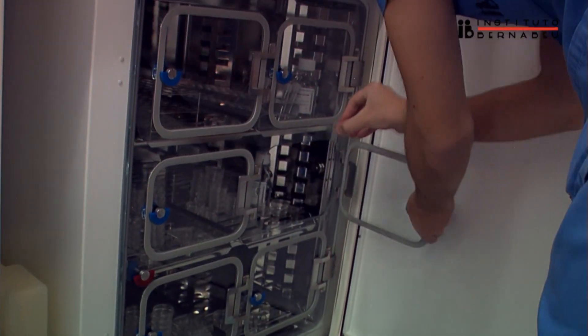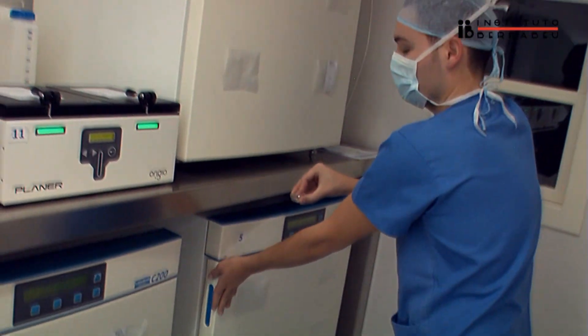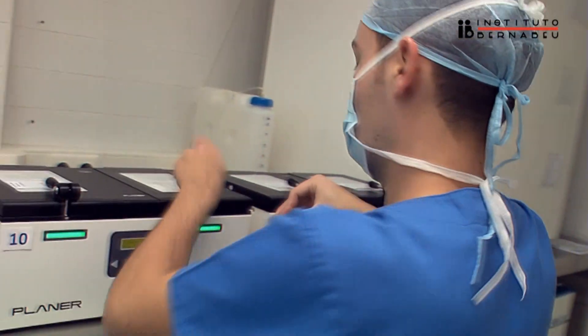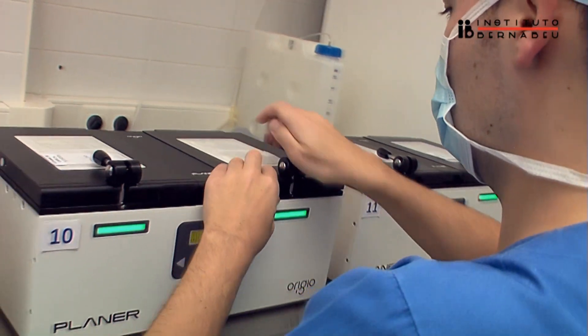Other indications include immune causes, such as the presence of a high number of anti-spermatozoid antibodies, and valuable sperm samples — for patients who have frozen sperm samples before going under chemotherapy or radiotherapy, those who require the sperm to be washed for suffering infectious illnesses (HIV, hepatitis), or the use of donor sperm.